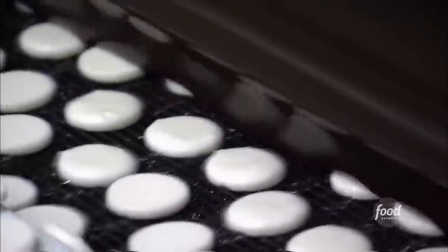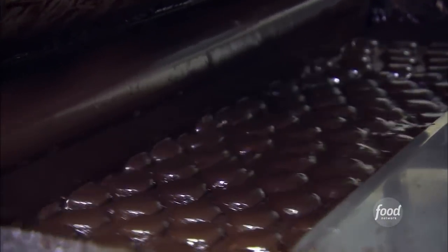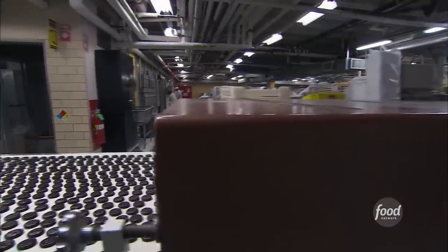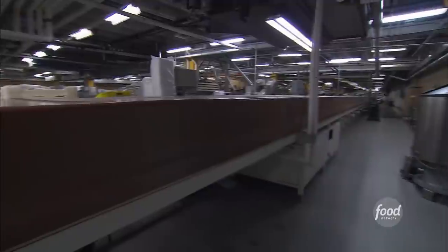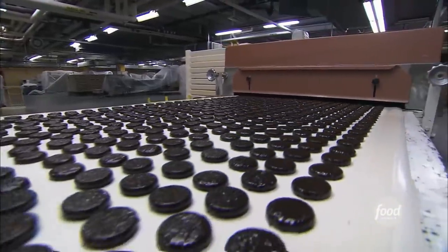There are actually two curtains of chocolate. The first curtain coats the top of the pieces, and the second curtain makes sure the pieces get fully coated. Check out this 125-foot cooling tunnel — they're running about 3,000 pieces a minute, so it's a relatively long tunnel to get all that product cooled down.